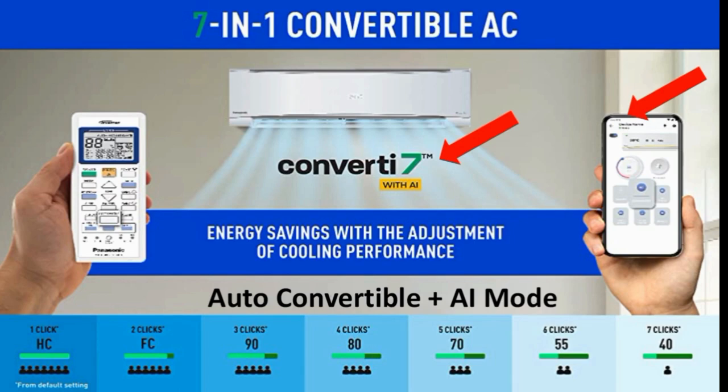For example, if you have a party, you can use high capacity mode. One click on the Convert i7 button gives you FC mode — Full Capacity, which is 100% normal mode with a 5-period run. Two clicks gives you the 90% button — also a 5-period run at 90% AC capacity. Three clicks gives you 80% run with a 4-period room operation.